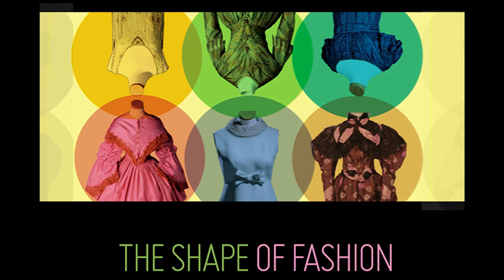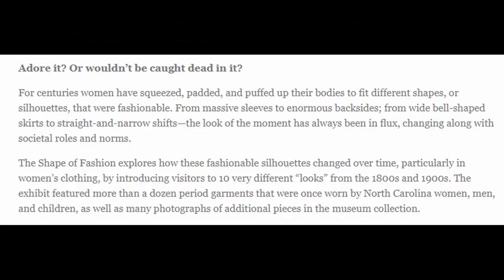Next we're going to be reading the description of this exhibit. Here we have the museum's description of what the exhibit is about. Adore it or wouldn't be caught dead in it. For centuries, women have squeezed, padded, and puffed up their bodies to fit different shapes or silhouettes that were fashionable. From massive sleeves to enormous backsides, from wide bell-shaped skirts to straight and narrow shifts, the look of the moment has always been in flux, changing along with the societal roles and norms. The Shape of Fashion explores how these fashionable silhouettes changed over time, particularly in women's clothing, by introducing visitors to 10 very different looks from the 1800s and 1900s. The exhibit featured more than a dozen period garments that were once worn by North Carolina women, men, and children, as well as many photographs of additional pieces in the museum collection.